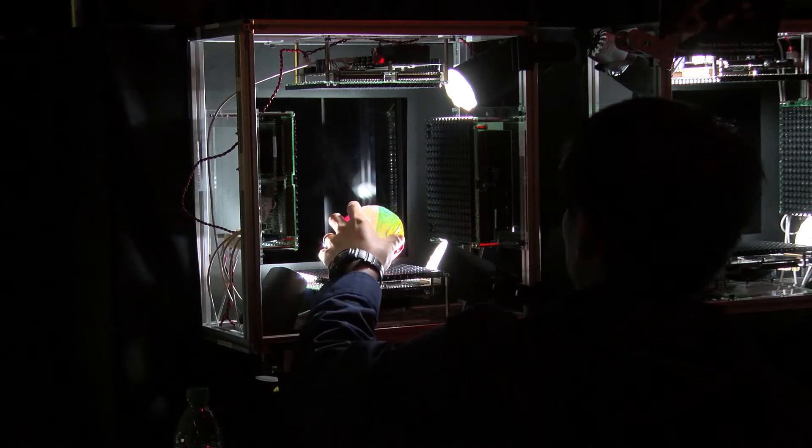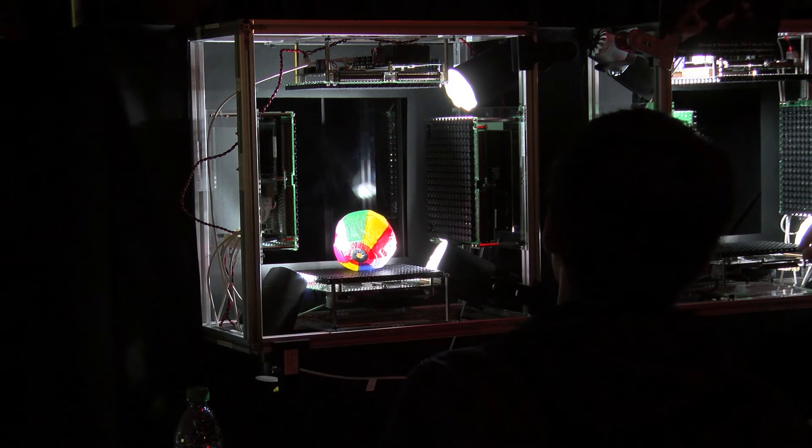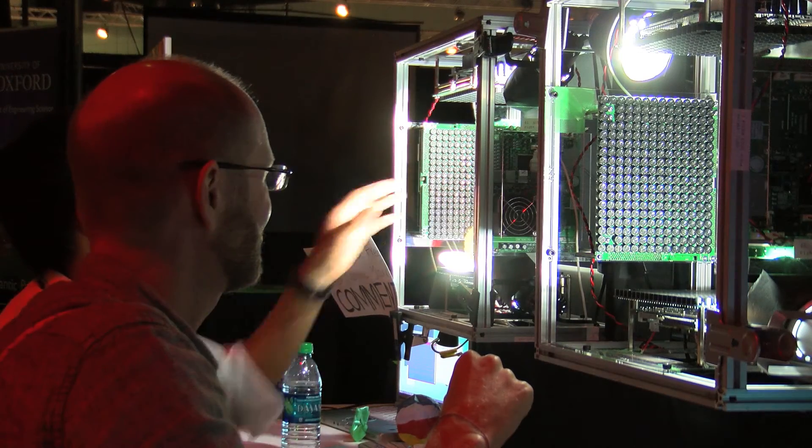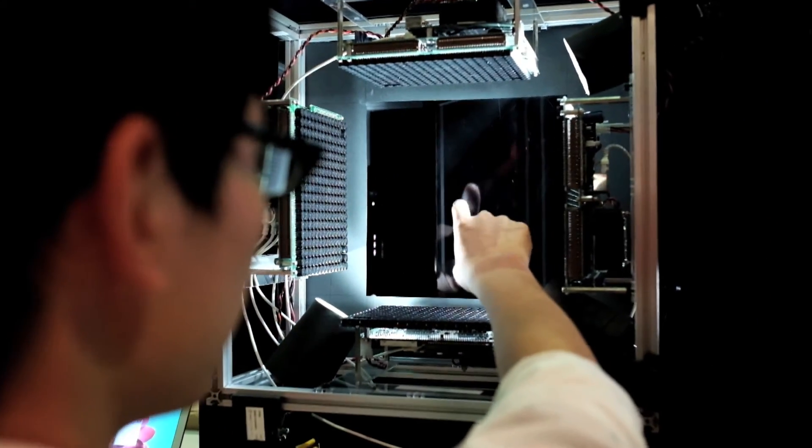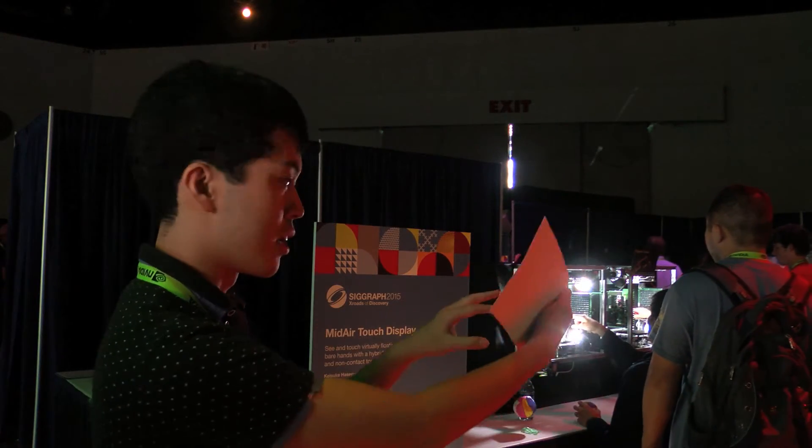I want users to communicate with haptic feedback. This technology is useful in creative spaces, games, or entertainment. I'd like to use this project to communicate with other people remotely — for example, between Japan and America with haptic feedback.